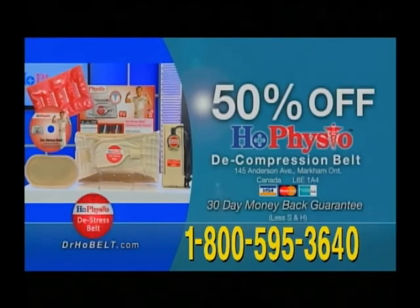The first 100 callers will also get Dr. Ho's Magic Heat Pack for free. Just click and get instant deep soothing heat for your aching back, sore neck, tired shoulder, aching knee.